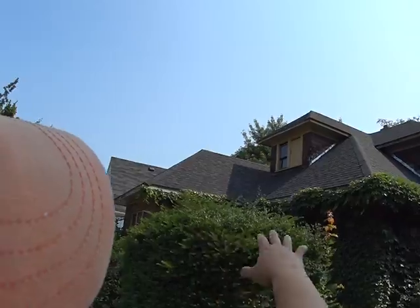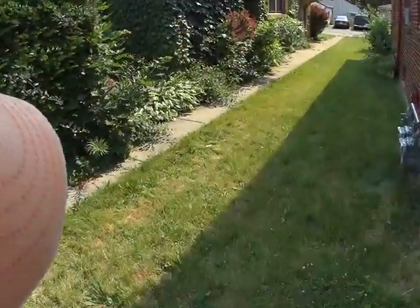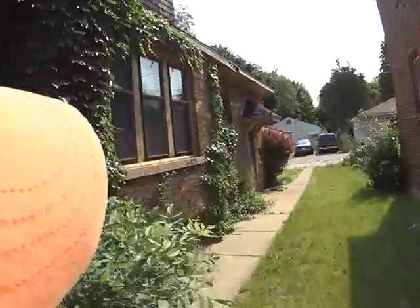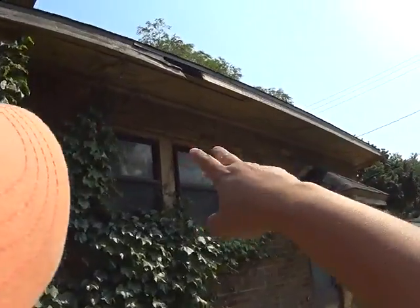We have a lot of vines that are growing on the house that we're gonna need to take off. Again, no gutters whatsoever. Soffit damaged here — fascia damage and soffit.